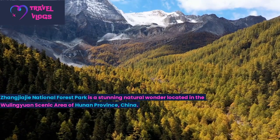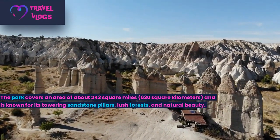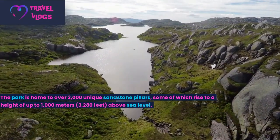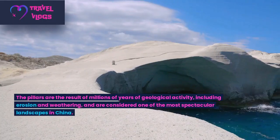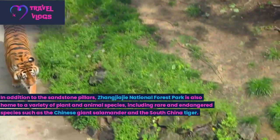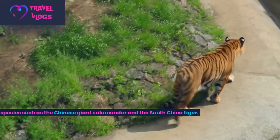Number 2: Zhangjiajie National Forest Park is a stunning natural wonder located in the Wuling-Yuan Scenic Area of Hunan Province, China. The park covers an area of about 243 square miles (630 square kilometers) and is known for its towering sandstone pillars, lush forests, and natural beauty. The park is home to over 3,000 unique sandstone pillars, some of which rise to a height of up to 1,000 meters (3,280 feet) above sea level, formed by millions of years of geological erosion and weathering. The park is also home to rare and endangered species such as the Chinese giant salamander and the South China tiger.